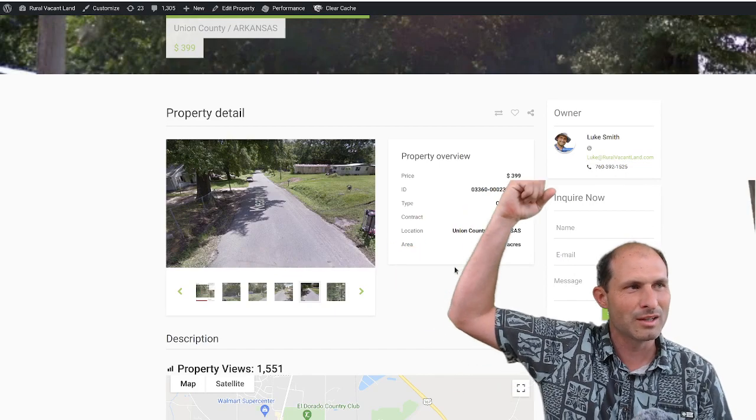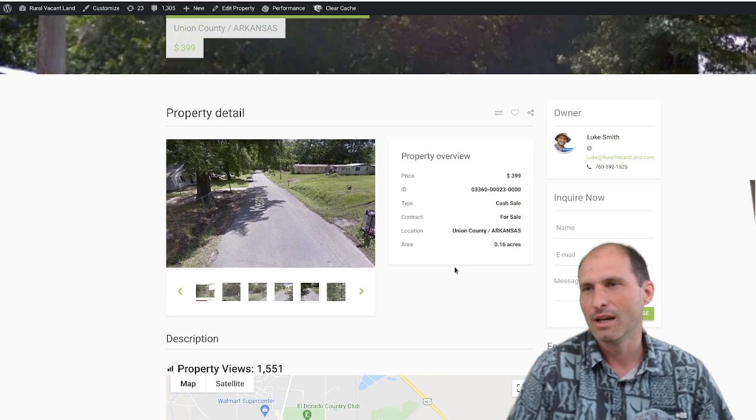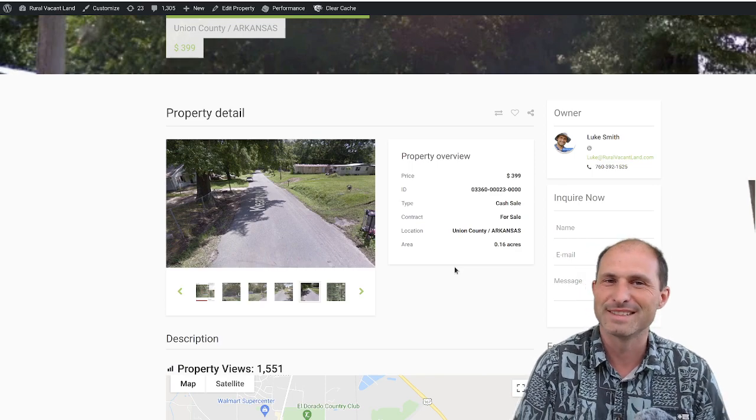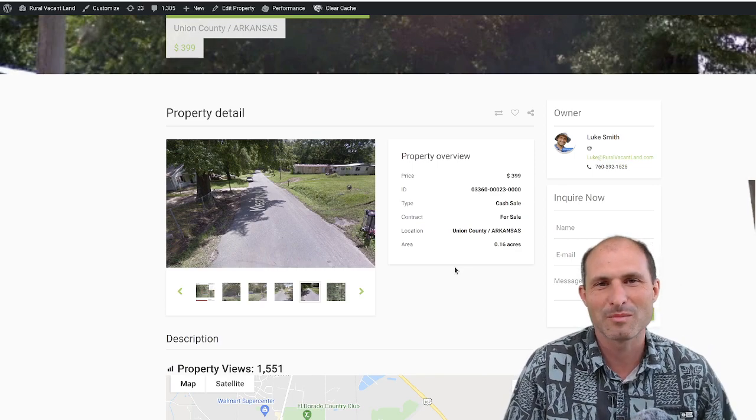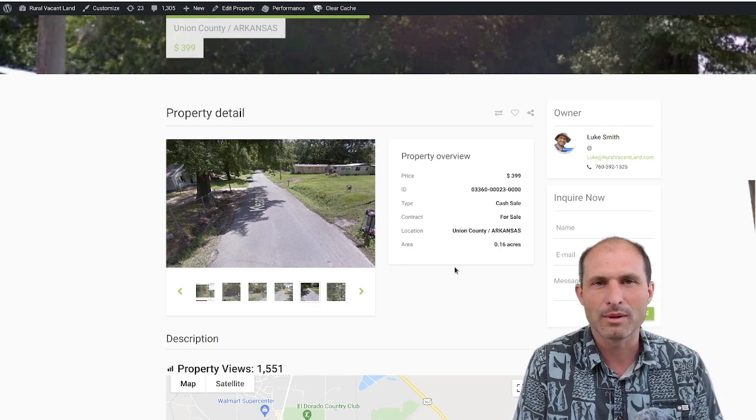We've got different pictures on the website. My name and number are up here if you want to call me and haggle about this property. I've never been there — pretty much everything I know about these properties I put in these videos. So you've got to go check it out and see if this is the right property for you.